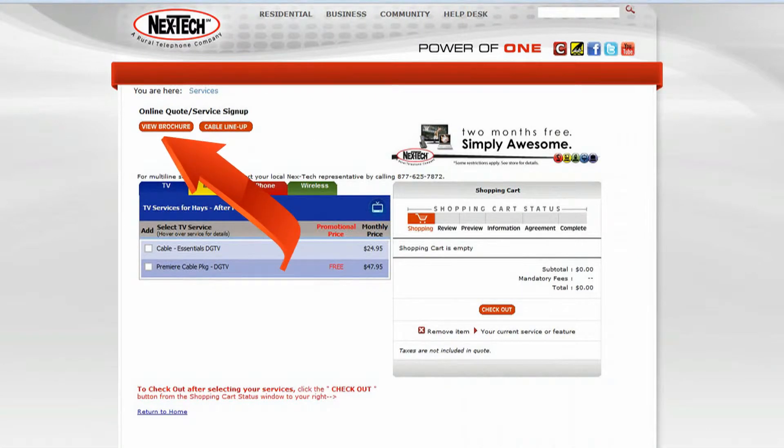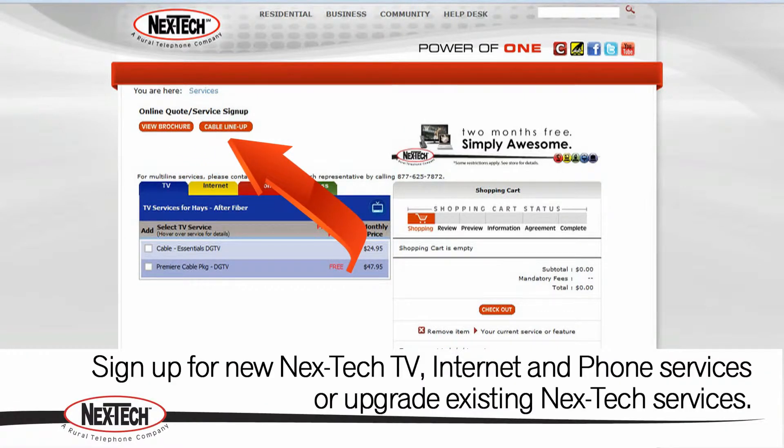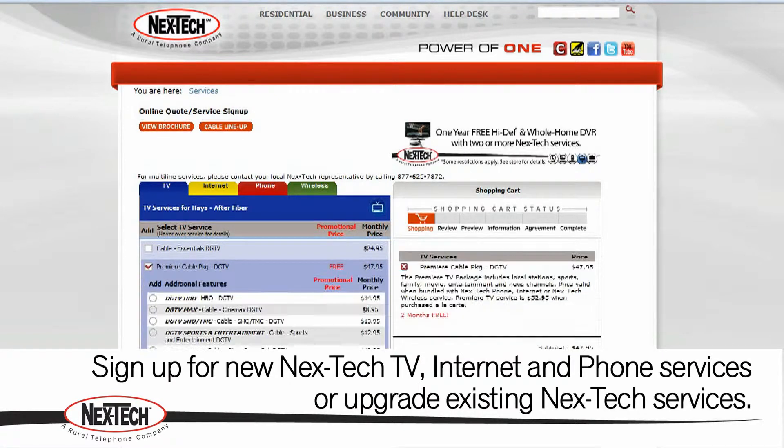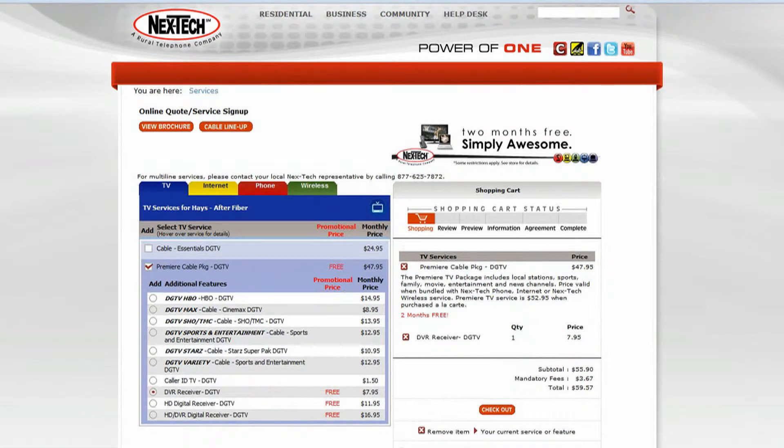From this page, you have the option to view our brochure with phone, internet, and TV pricing, or view our TV lineup. To sign up for new Nextech TV, internet, or phone services, select the tab for each new service you'd like to subscribe to and check the box for the service and features you'd like to try.